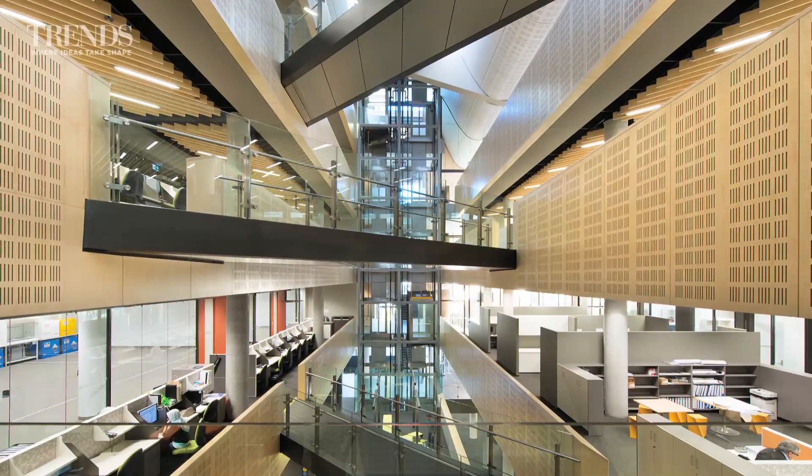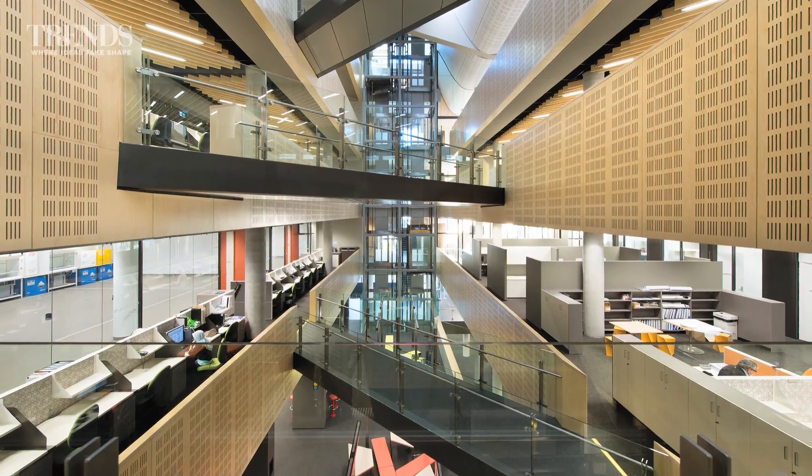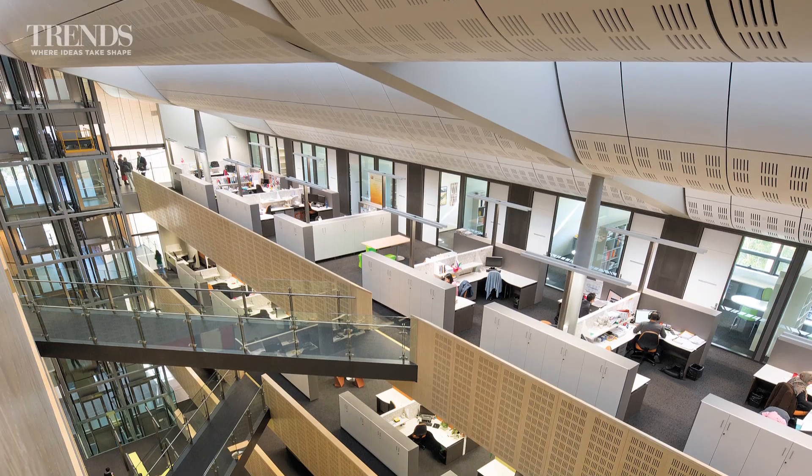Automated glazed areas on the saw-toothed roof also allow plenty of natural light into the large central atrium inside the building, and enable it to be naturally ventilated as well.